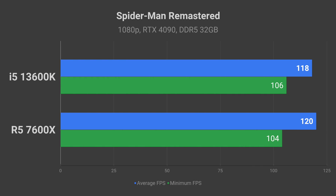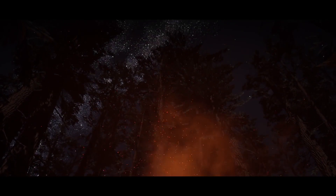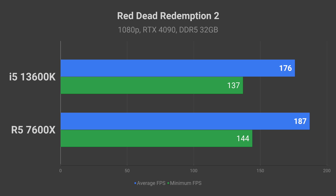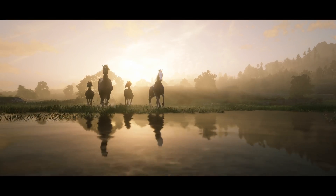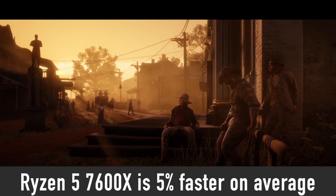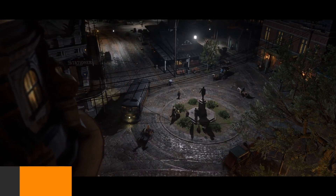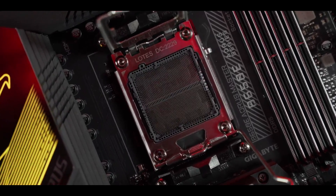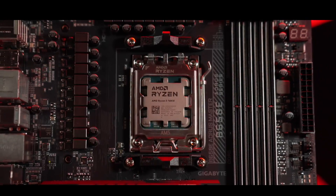Moving on to AAA single-player games, the performance difference in Cyberpunk 2077 is insignificant — I would call it a tie. We see a similar result in Spider-Man Remastered. Red Dead Redemption 2 represents one of the few games where we can see a clear performance difference; here the 7600X is 6% faster than the 13600K. Looking at the bigger picture, where these CPUs were tested in 54 games, the Ryzen 5 7600X is 5% faster than the i5-13600K. So if you are building a PC exclusively for gaming, I recommend buying a Ryzen 5 7600X.